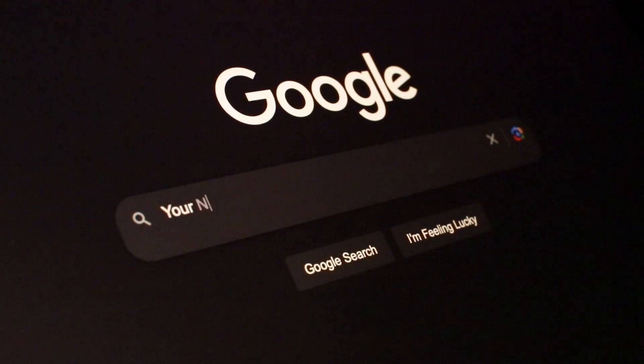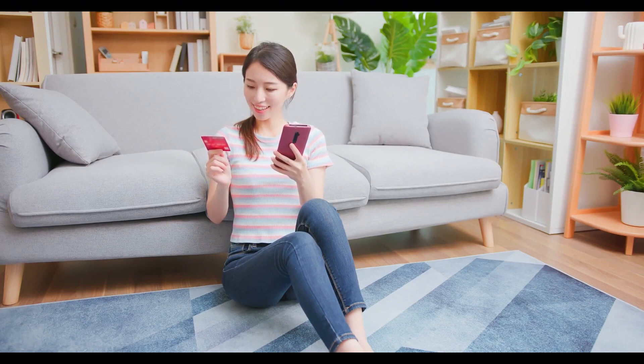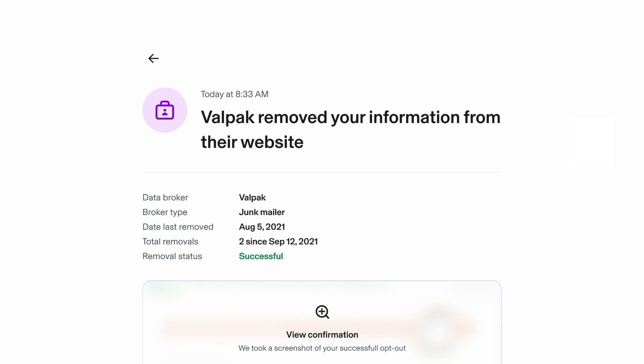This could be incredibly dangerous because people can open up all different types of accounts in your name and you won't even know it. If you weren't taking precautions with your personal information online before this, this should be a huge wake-up call. You've never been more vulnerable online than you are right now.